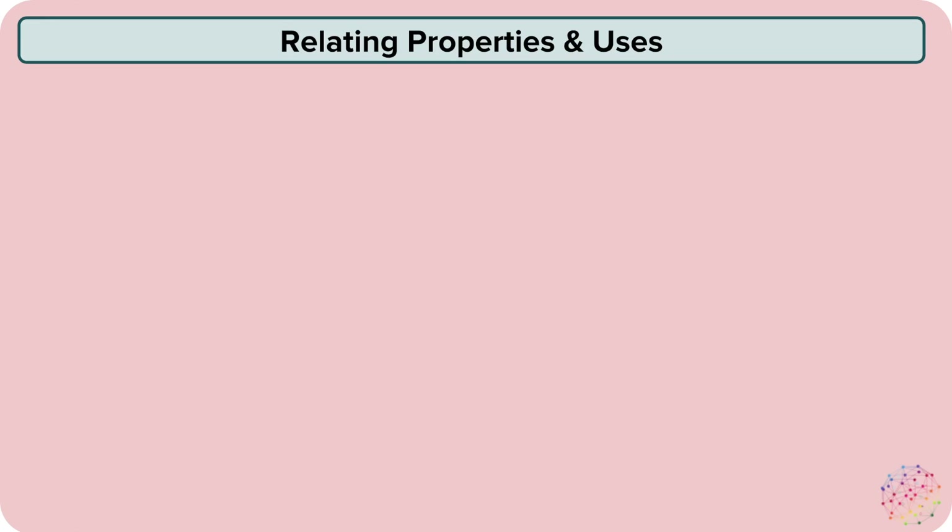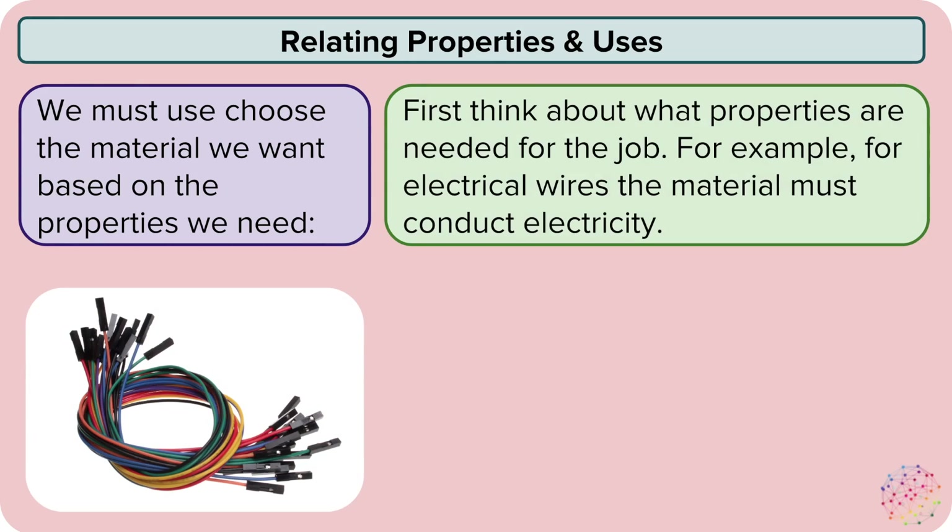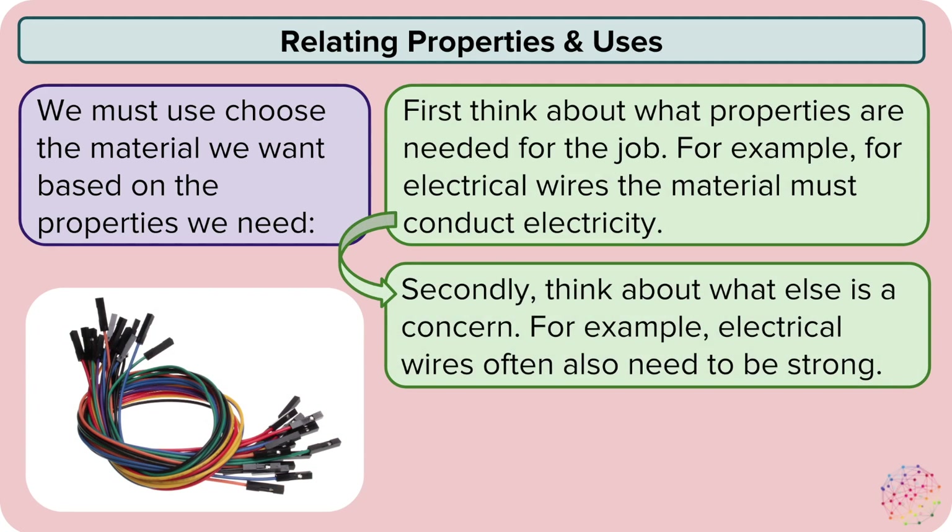We need to use our ideas of properties to link materials and their uses. For example, we first need to think about what properties are needed for the job. For electrical wires, the material must be able to conduct electricity. We also need to think about what else might be a concern — for wires, we also need them to be strong. We need to think about all the different properties we need and then decide upon the type of material to use.